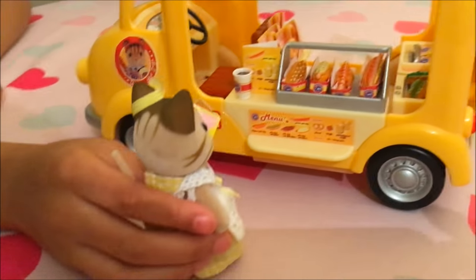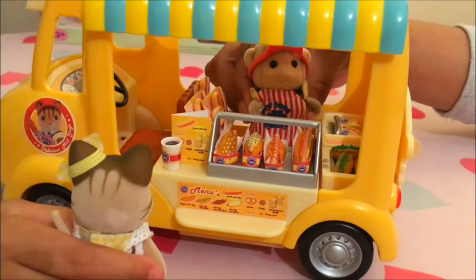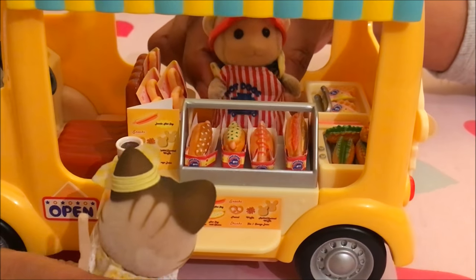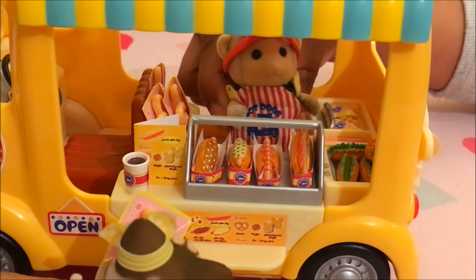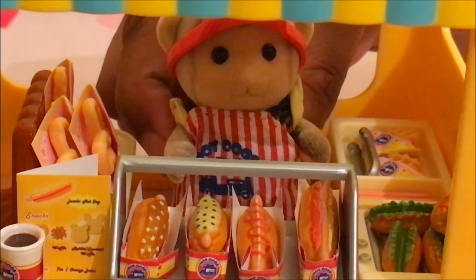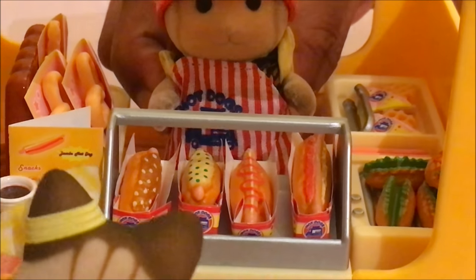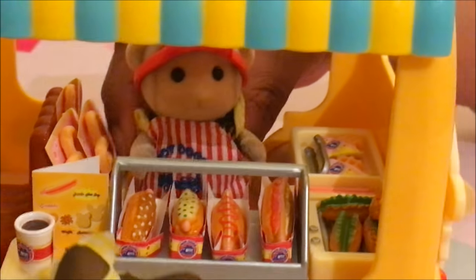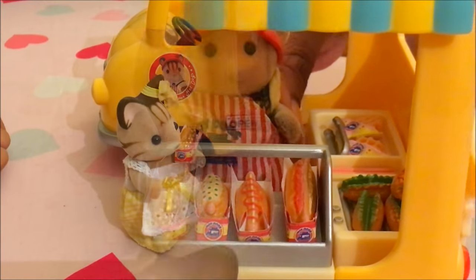Thank you. Sure I can't entice you for one of our lovely hot dogs? We've got chilli hot dog, cream cheese hot dog, original hot dog, or a salad hot dog. I think I'll go for the chilli hot dog. Oh, excellent choice. There you go.